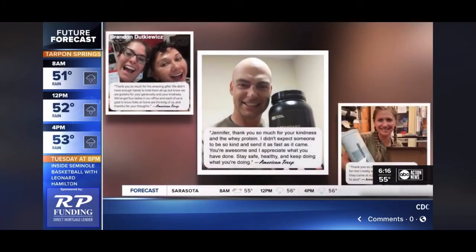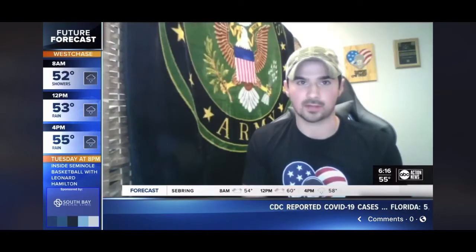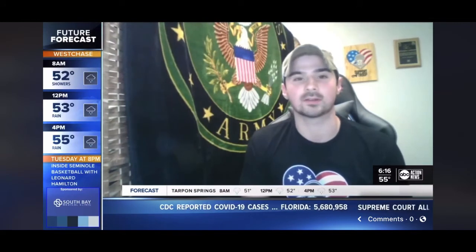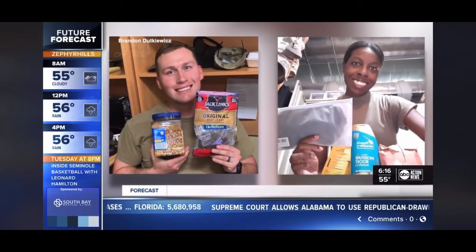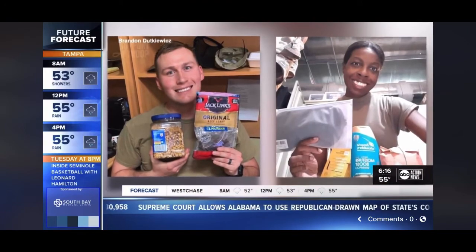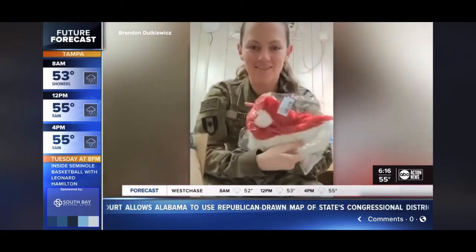And it's a gateway for them to tell you directly thanks. It will pop up on your phone — you'll get a notification that a deployed troop has sent you a message and a thank you photo, which Brandon says happens almost all of the time. He adds that when deployed troops open a care package, it's better than unwrapping a present on Christmas morning.